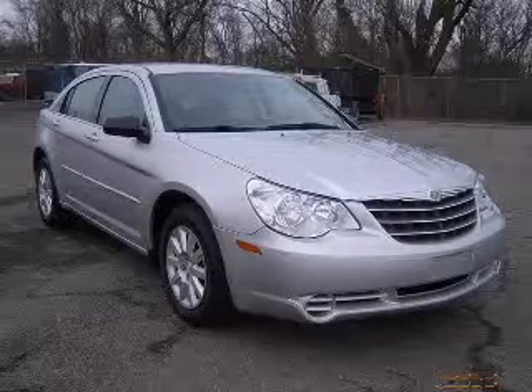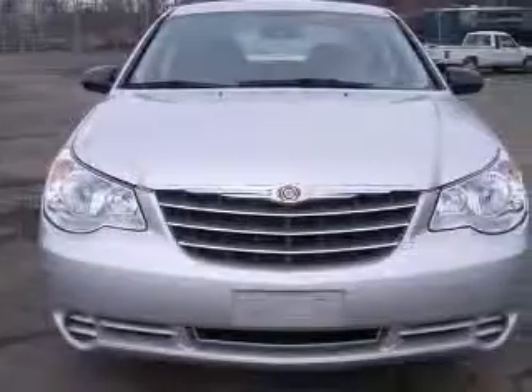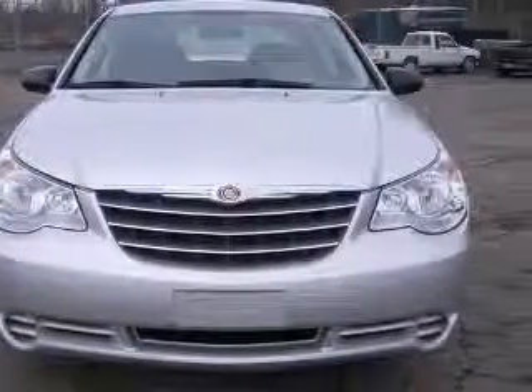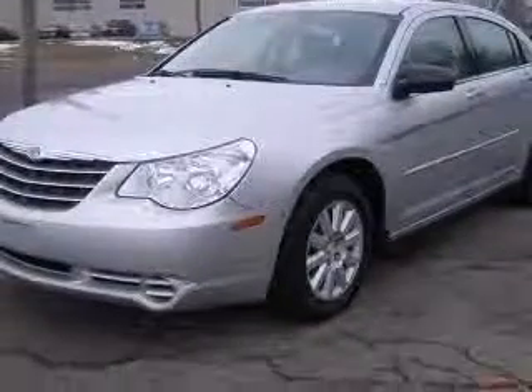We are proud to present this excellent 2007 Chrysler Sebring. This Sebring has a four-cylinder engine and an automatic transmission. This vehicle has a silver exterior and includes the following options.